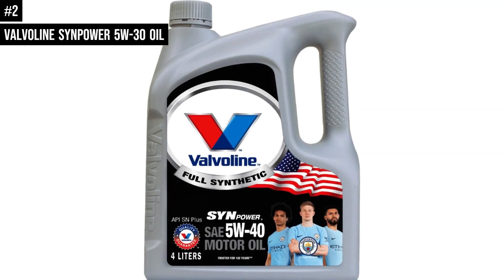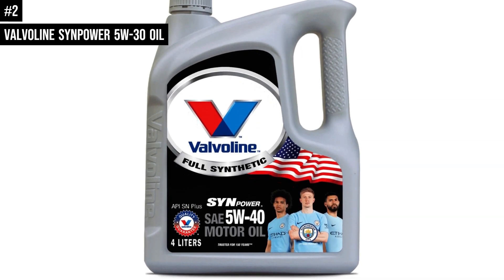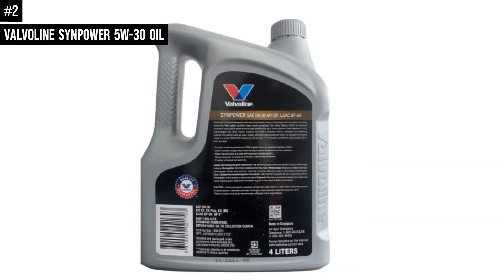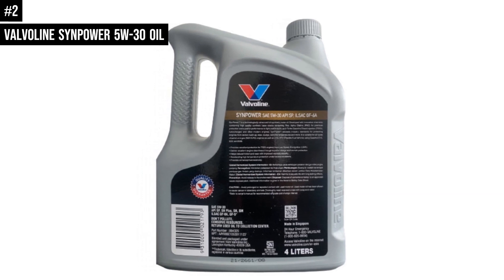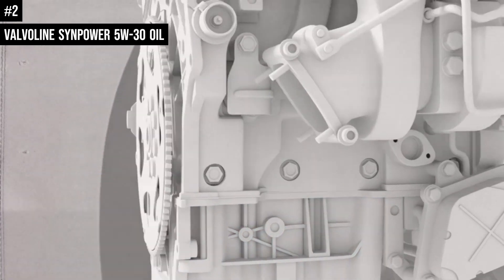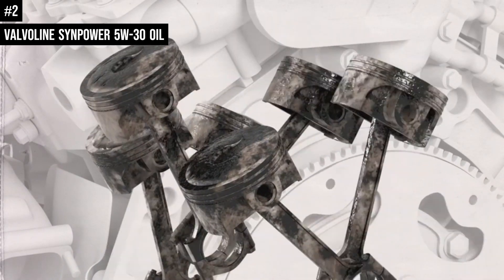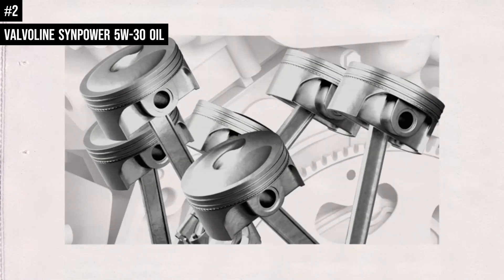Number 2: Valvoline Synpower MST 5W-30 motor oil, with leading OEM approval, is a premium grade motor oil that provides ultimate engine protection for your vehicle. The perfect synthetic motor oil for modern engines with turbochargers and catalytic converters, this oil is formulated with advanced additives that remove deposits and sludge from the engine, preventing harmful buildups while guaranteeing superior cleanliness. It also offers maximum fuel economy.